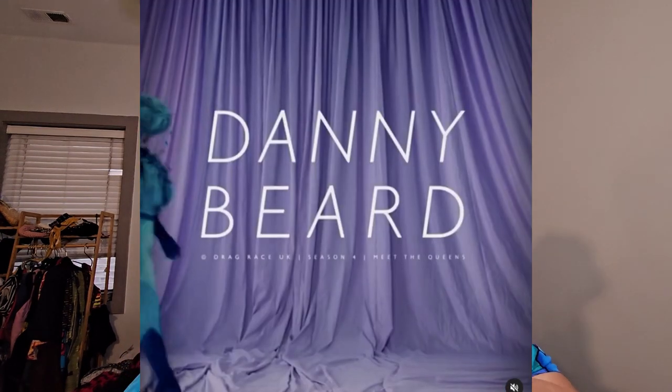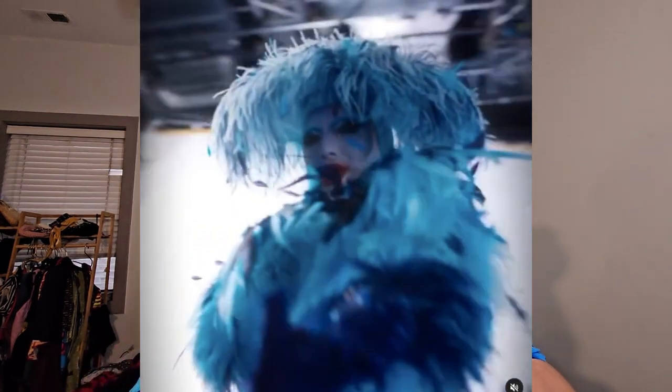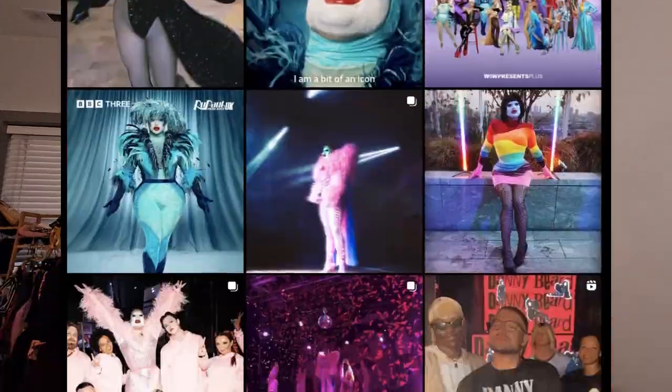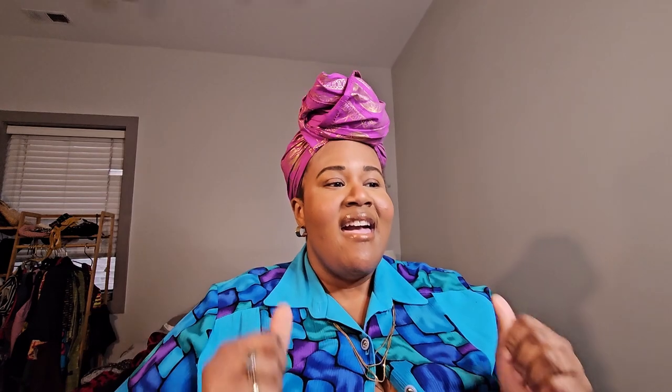Today's contestant is Danny Beard of RuPaul's Drag Race UK. I absolutely love this drag queen — I love their drag, I love what they're doing with the gender bending. I was really excited to sit down and get into the nitty gritty of their looks and their fashion on Season 4 of RuPaul's Drag Race UK.